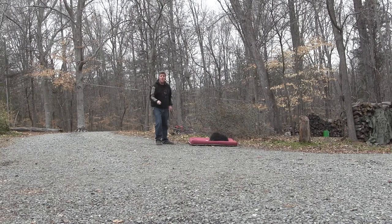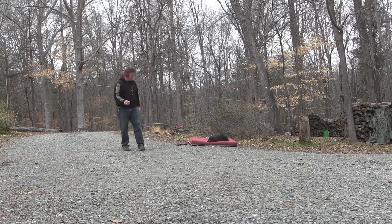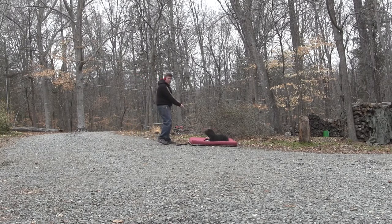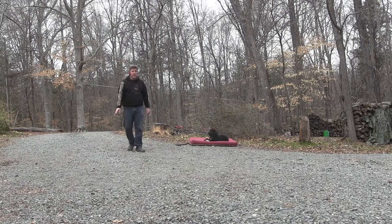When we put her in the crate, we've been telling her to crate. So we tell her to place, we point at the bed, we praise her. In the beginning, we're going to have the leash on her so that if she gets up while we're moving around the house, we can pick up the leash — no, no, no, no, place — and then step back to what we're doing. She is really good at the place command.